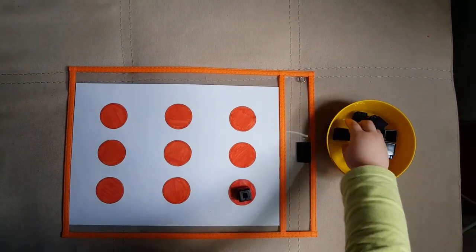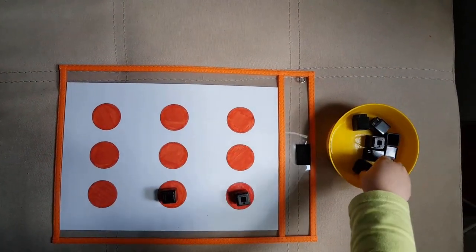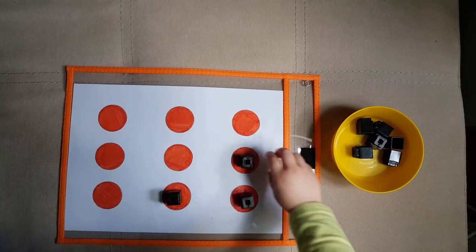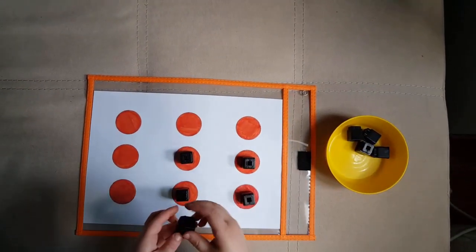Here's another one-to-one correspondence game. I made a sheet with nine dots and the goal is to match one object to one dot. These are unifix blocks, but you can use anything you have at home.